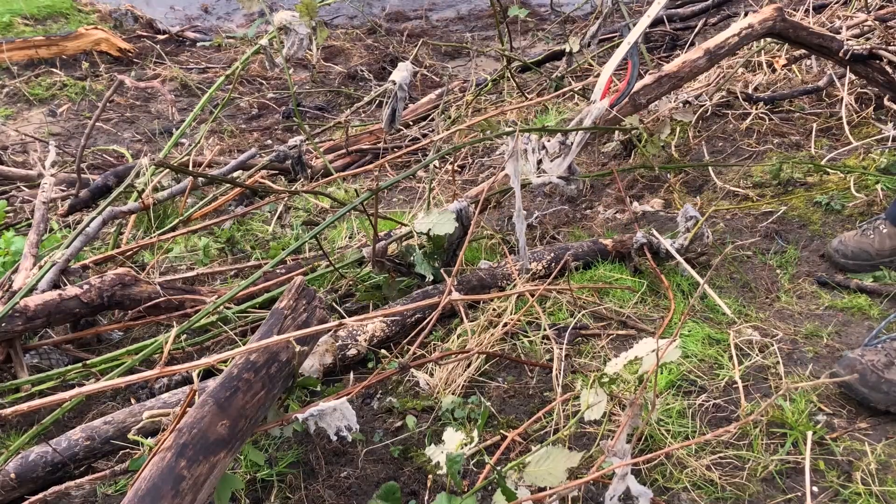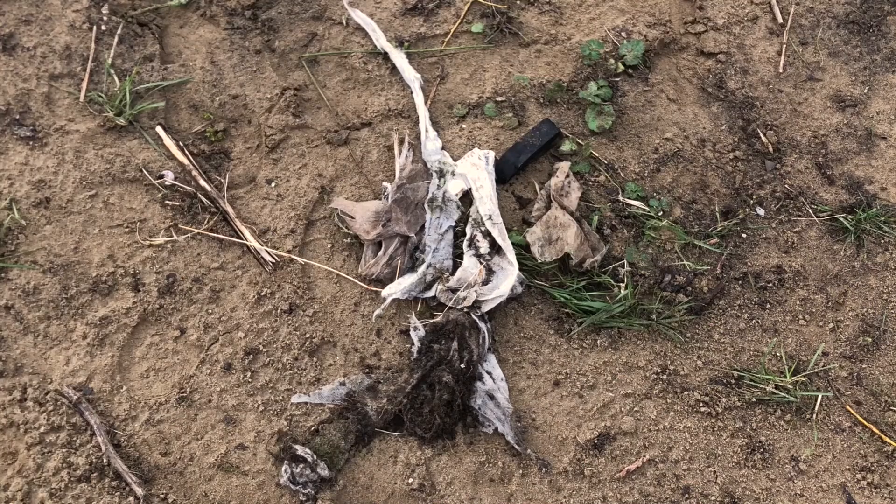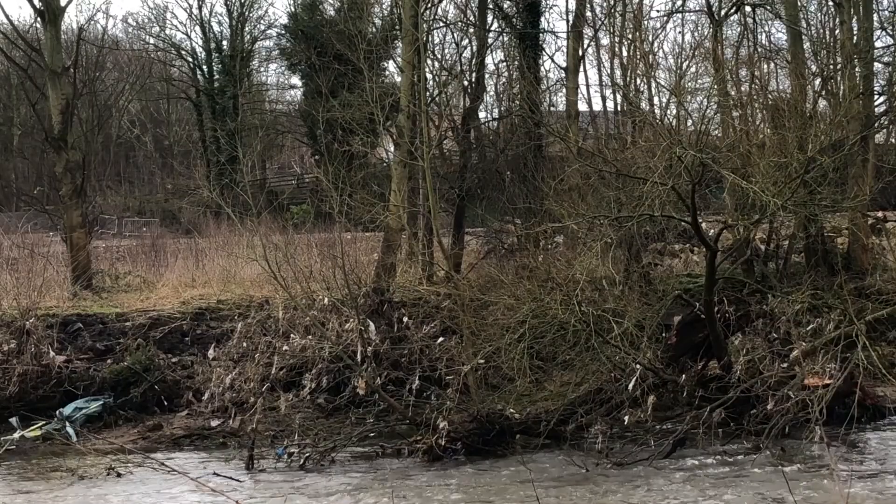People flushing wet wipes down the toilet — they just go through the sewage treatment and come straight back into the river.